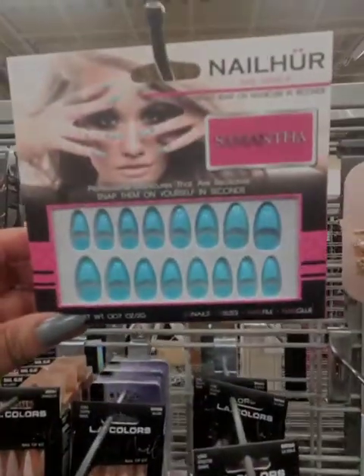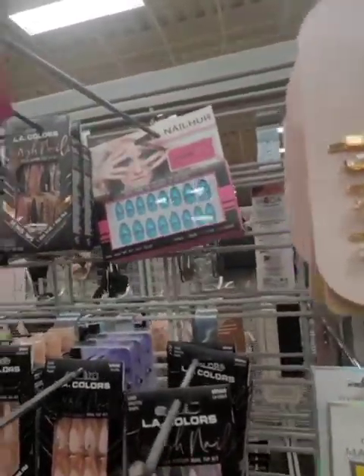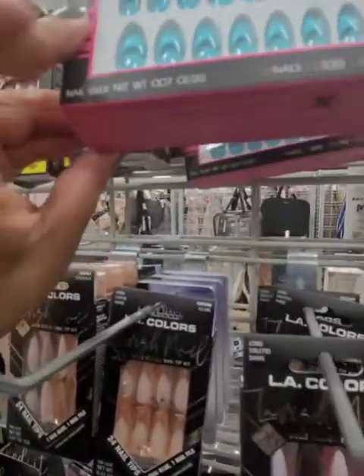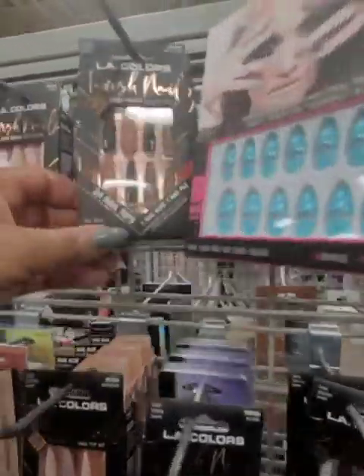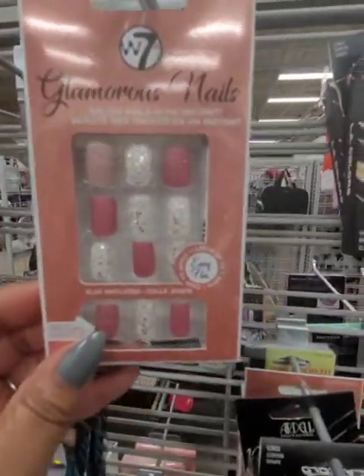Look at these — Nail Her — and these are really cute. $3.99. You can't beat it and you get 24 nails. I just think these are the cutest. Really, really nice.